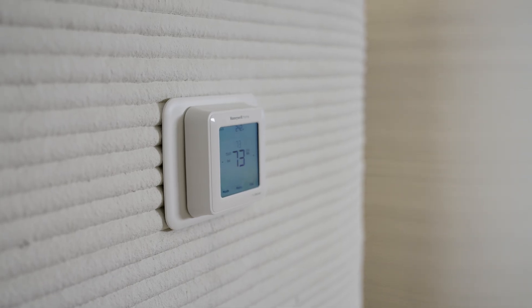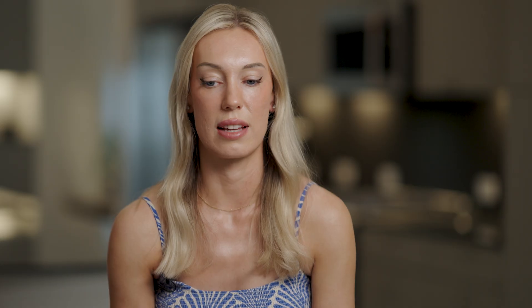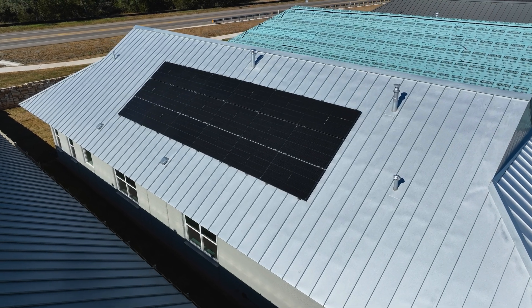We have our thermostat set at around 72. If we turn it off, it doesn't really go above 74, maybe 75 on a really hot day. I think our electric bill last month was $40, and that's with charging an electric car and cranking down the A/C.